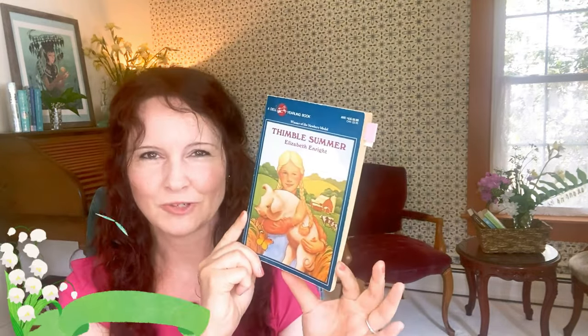From the 1930s is Thimble Summer by Elizabeth Enright, written and illustrated by her. Published in 1938, it won the Newbery Award in 1939. It's set in Wisconsin during the Depression era. We follow Garnet, the main character, and her best friend Citronella, her brother Jay, and a newcomer Eric, over what becomes a magical summer. It's called Thimble Summer because early on Garnet finds a thimble and likes to imagine it's magical — and later on, the summer becomes magical.